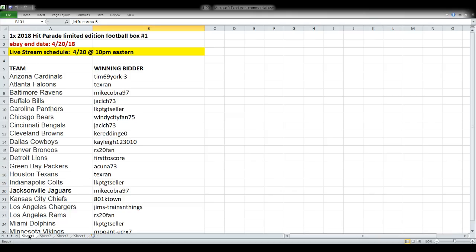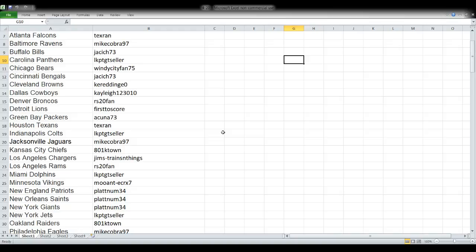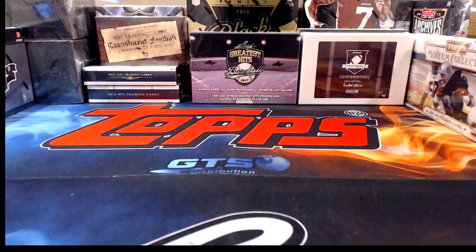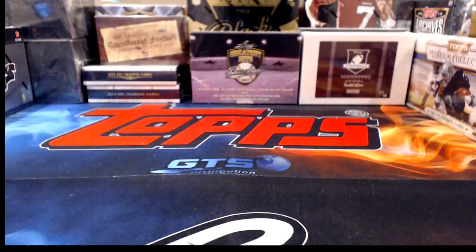First up tonight: 2018 Hit Parade Limited Edition Football, Break Number One. This came out a couple of weeks ago and ended tonight, April 20th. We're live streaming it now. Team names are on the left, winning bidders on the right. One of these spreadsheets will go up before the start of every break so you'll always get a chance to see your name on screen.